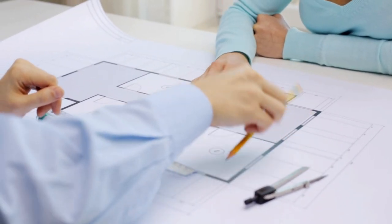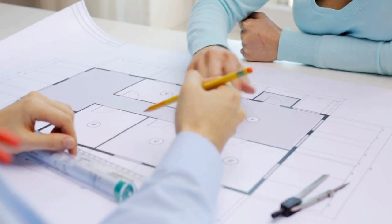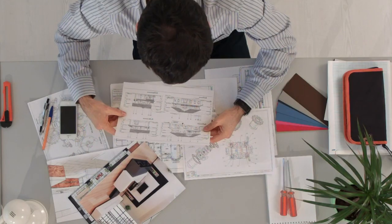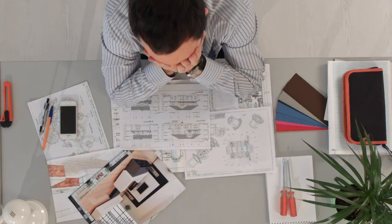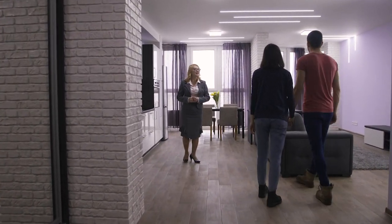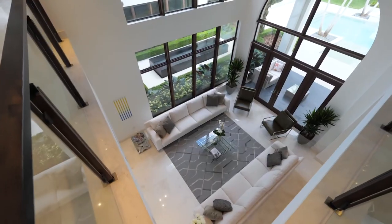Visualizing your dream home from drawings and floor plans is not an easy task. Concept images and walkthrough videos may help you sometimes, but a real world viewing experience is still not available. What if you can walk around inside your dream home, even before you buy or build it?